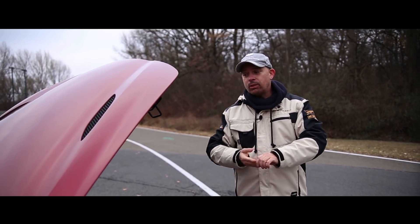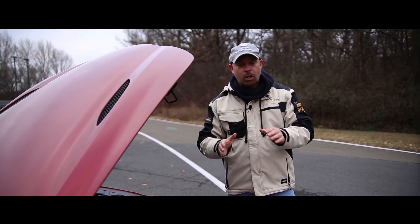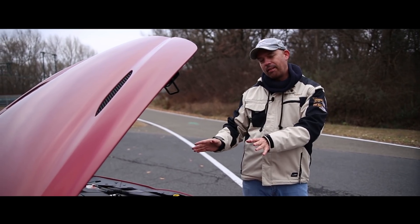A Stelvio négykerékhajtású. A Stelvio-t lehetett úgy ütni-vágni, hogy az nem akart sehonnan sem leesni. Erre az autóra egy picit jobban kell figyelni.